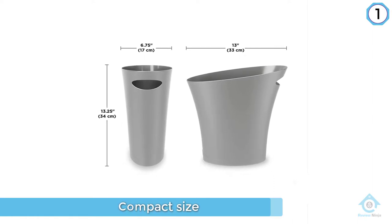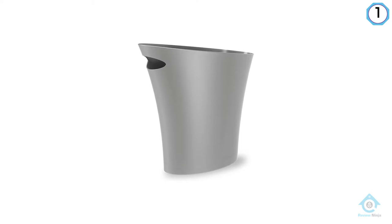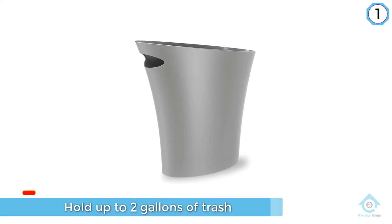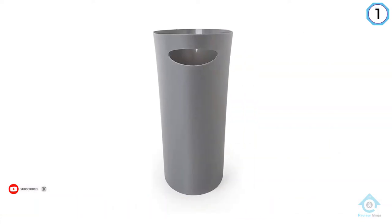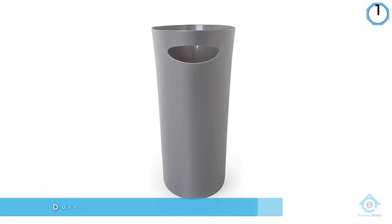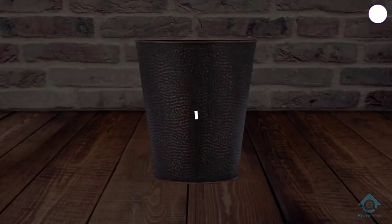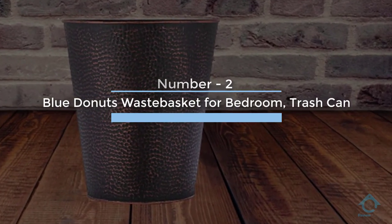This design comes in a variety of colors to suit any decor. Skinny is the slim, stylish trash can that makes a statement. Number two: Blue Doughnuts wastebasket for bedroom trash can.